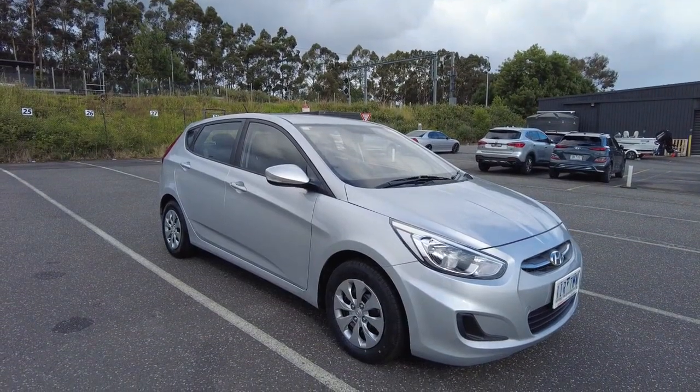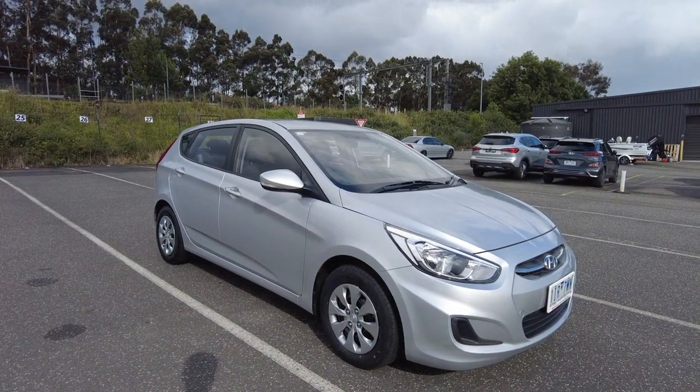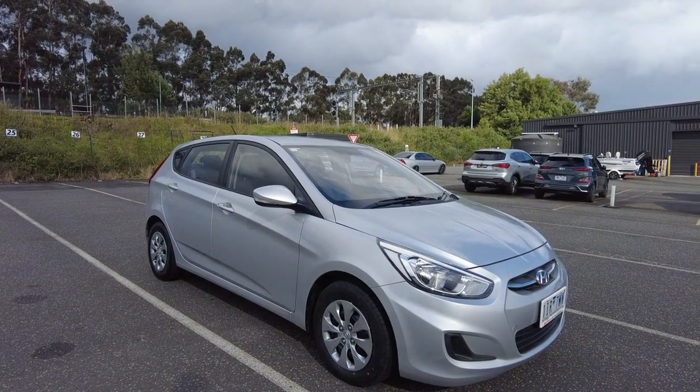Good afternoon ladies and gentlemen, Jesse from Berwick Mitsubishi here, located at 20-32 Canyon Drive Berwick. Today I have the pleasure of showcasing this beautiful 2016 Hyundai Accent Active.